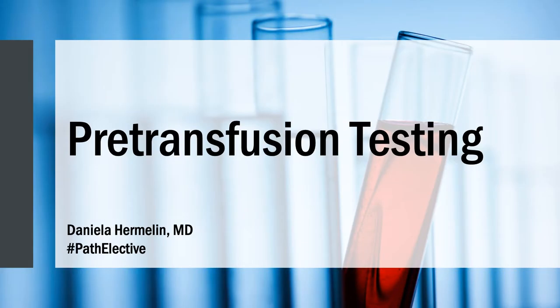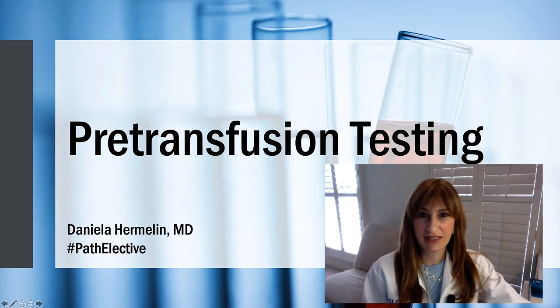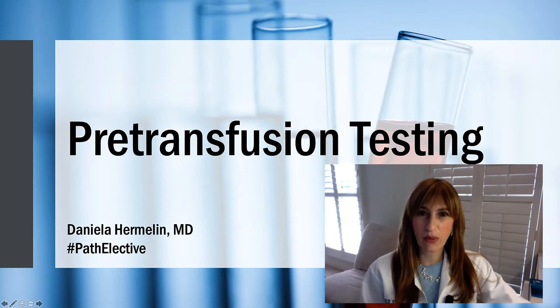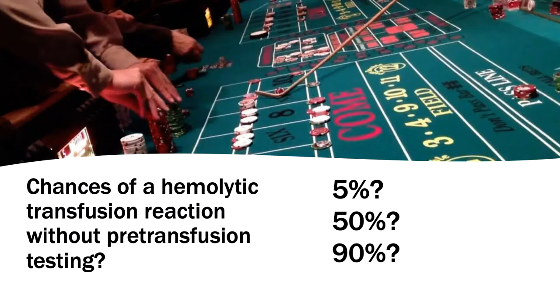I'd like to start by putting pre-transfusion testing into perspective for you. I want you to imagine that it is the year 1899, and we're one year away from Dr. Karl Landsteiner discovering the ABO blood group system. We certainly don't have pre-transfusion testing. In fact, we don't even have a blood bank yet. So what are the chances that we can provide a compatible unit of blood to a person requiring a transfusion? What are the chances if we took two random people, one donor and one recipient, that we could provide a compatible transfusion and avoid an acute hemolytic transfusion reaction?